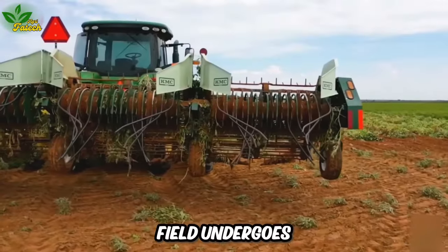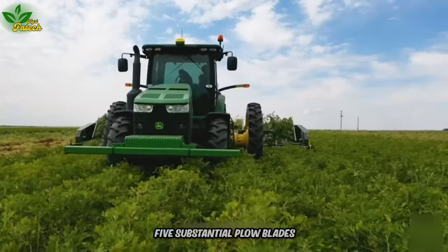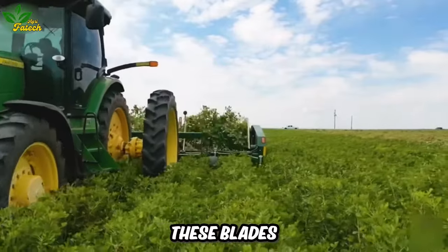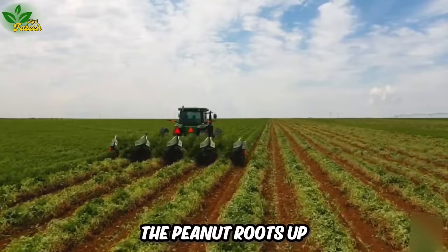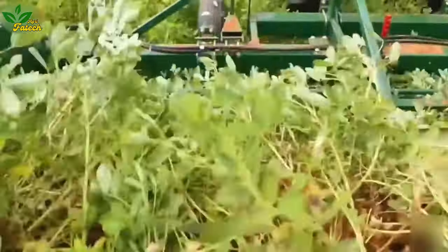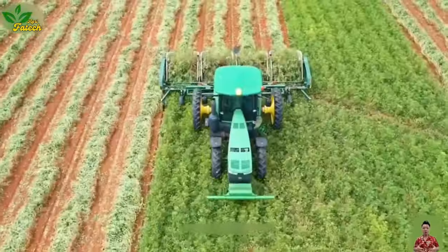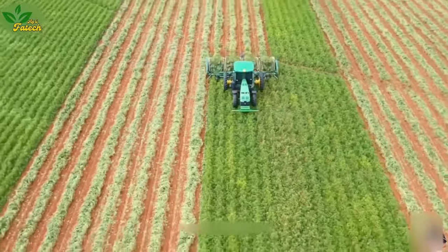The peanut field undergoes preparation using a large tractor equipped with five substantial plow blades before harvesting. These blades dig deep into the soil, churning it and flipping the peanut roots up from the ground. A conveyor belt then transports the upturned peanuts, making the harvesting process more efficient by separating the peanuts from the soil.